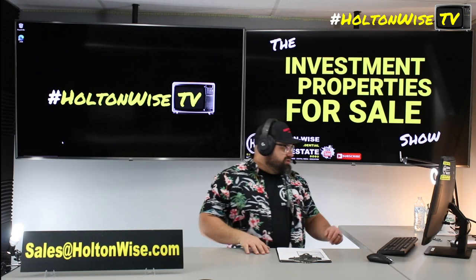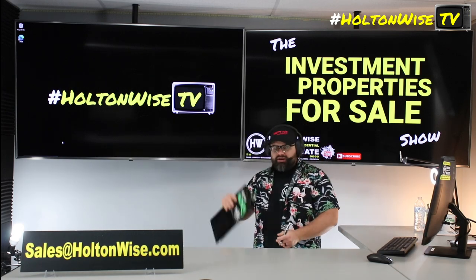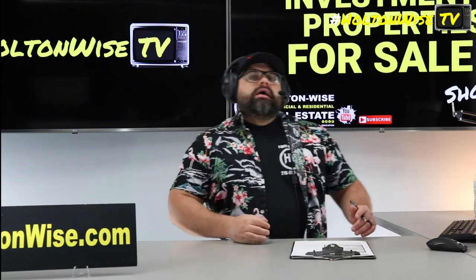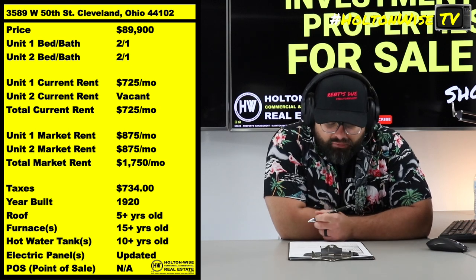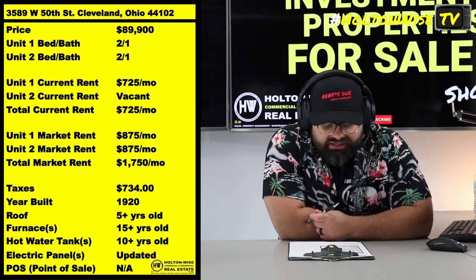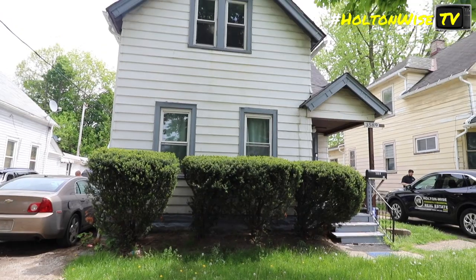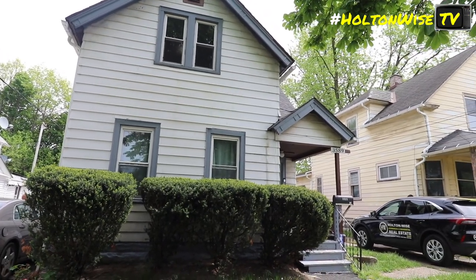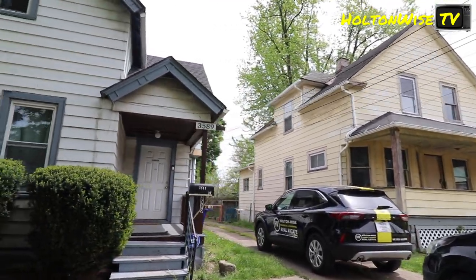Cleveland, what do I have for you guys today? I got a partially occupied duplex — 3589 West 50th, 44102. Bringing this to you guys less than 90K. One unit already has a tenant in there paying seven and a quarter. The other unit is vacant. That unit should be getting $875 when we put tenants in there. This is a legacy tenant — in the property before rents really skyrocketed here in Cleveland, right? So that's why they're paying seven and a quarter.